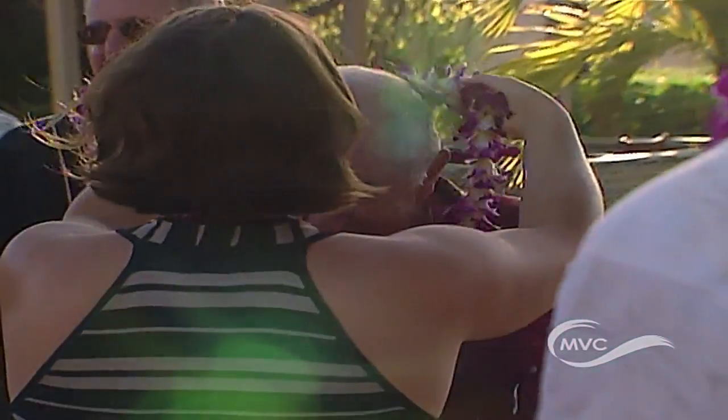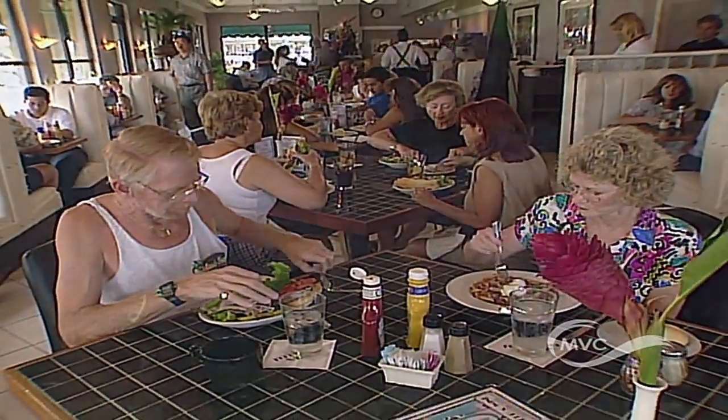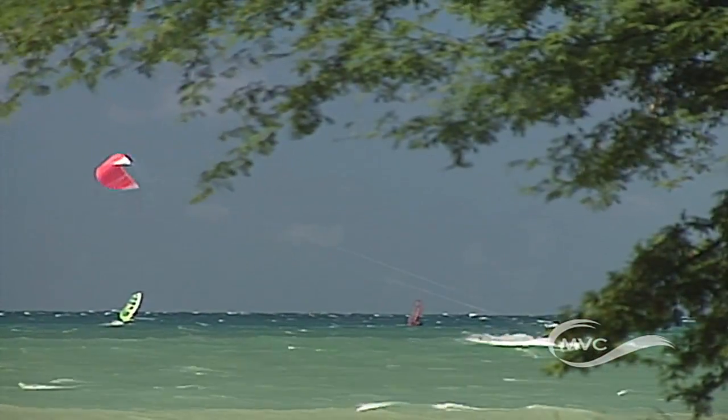In fact, straight off the plane, you can find some of Maui's best shopping, affordable restaurants, the island's top kite and windsurfing spot, plus plenty of local history.